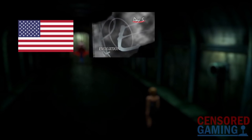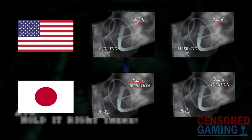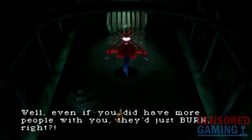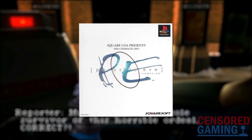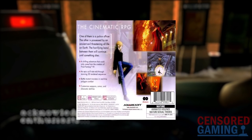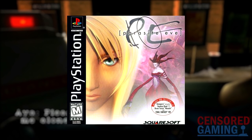In the English release, chapter 5 is named Evolution and chapter 6 is Liberation. Over in the Japanese release, the names are the other way around, with chapter 5 being Liberation and the final chapter being Evolution. Many fans feel that the Western version swapping them around works better with the story's themes, which may be why Square made this change. The box art also differs: the Japanese version features no pictures at all and just has the game's name over a plain white background, with the phrase 'Square USA presents the cinematic RPG' written across the front in English letters.